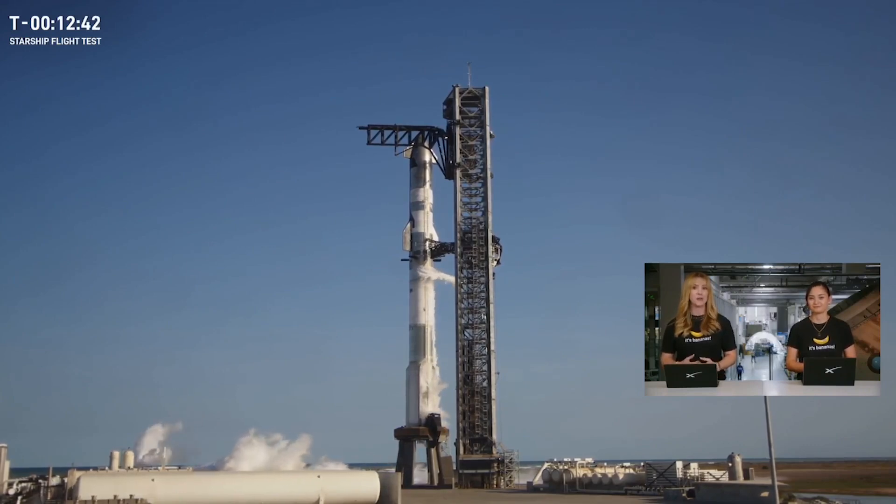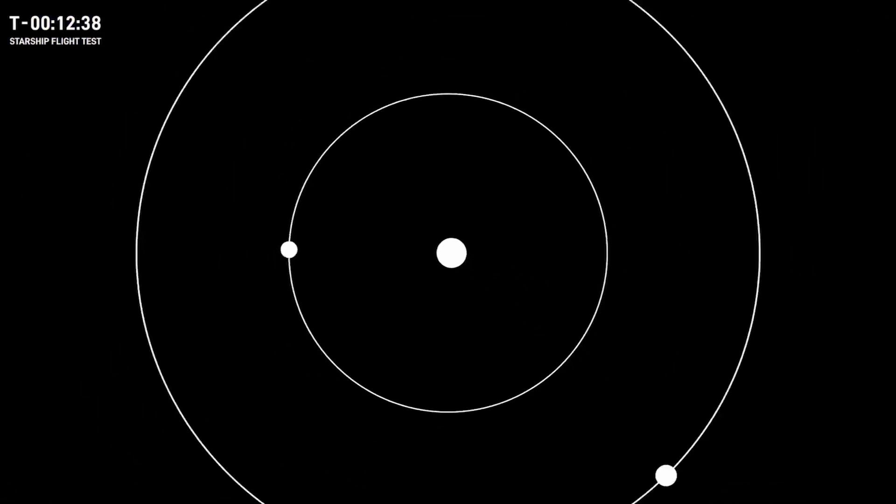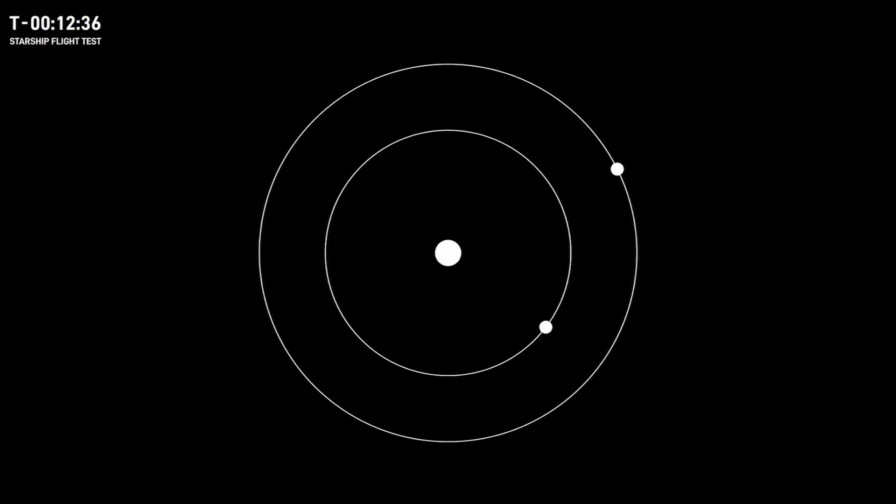In fact, we're planning to send Starships to Mars as soon as 2026, which is when the next Mars transfer window opens — which is under two years from now.